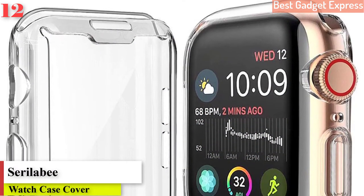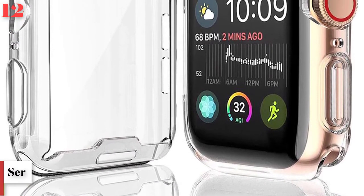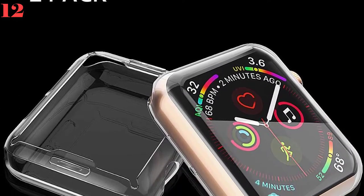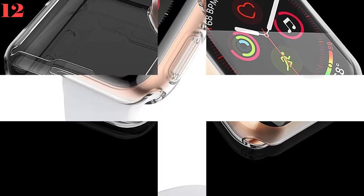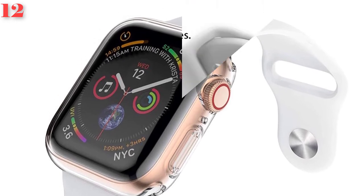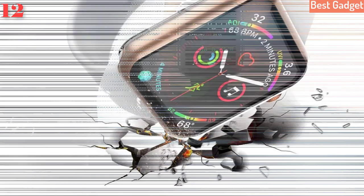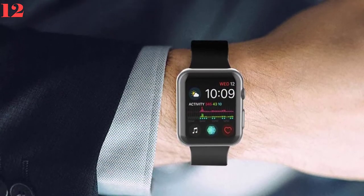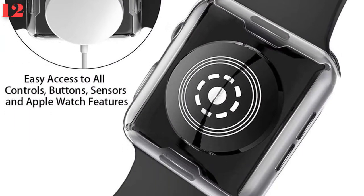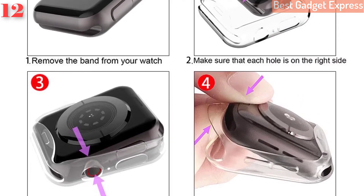Number 12: Watch cover case for Apple Watch Series 5/4/3/2/1, 42mm/38mm, soft 360 slim clear TPU screen cases for iWatch Series 4/3/2/1, 44mm/40mm. Brand name: Saralaby. Case material: polyester. Item type: watch cases. Available in sizes 38mm, 40mm, 42mm, and 44mm.